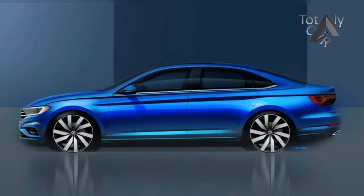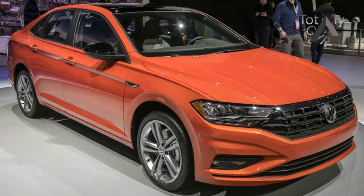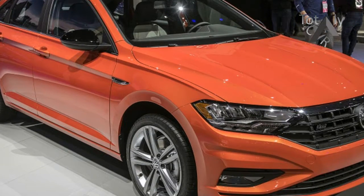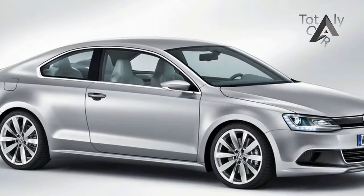This year's Jetta is longer, wider, and taller than the outgoing model, making more room for passengers. The extra height combined with a sloping roofline make this sedan look sporty and more like a coupe without cutting into rear seat headroom.